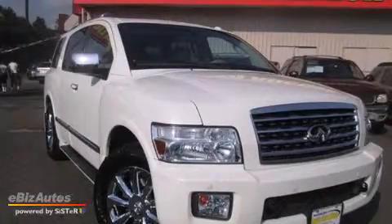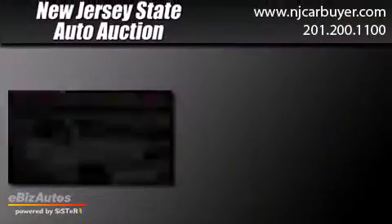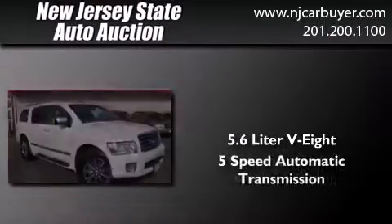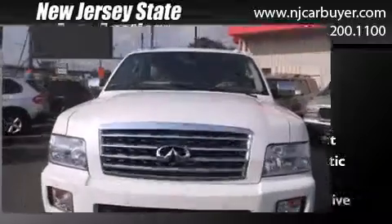This is a 2008 Infiniti QX56. It has a 5.6-liter 8-cylinder engine, a 5-speed automatic transmission, and 4-wheel drive.